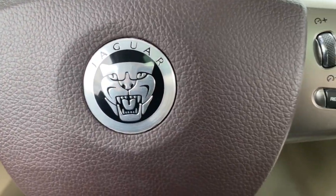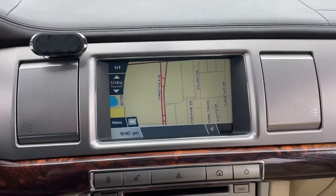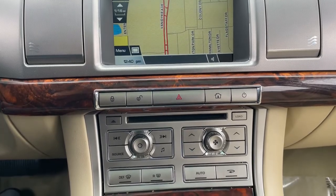Exclusive luxury meets thrilling performance in this agile XF. See for yourself when you take it out for a test drive. Our professional staff looks forward to giving you excellent service.